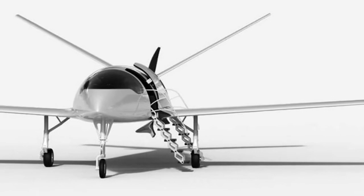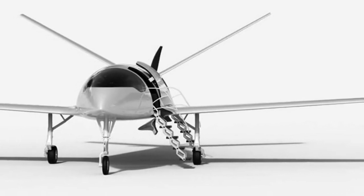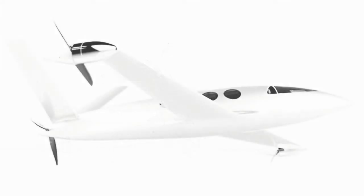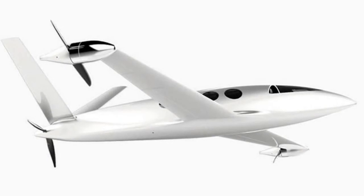Citing the same benefits of distributed electric propulsion — since each rotor lifts more than it weighs, you can use a ton of them — lots of start-ups and even big players like Airbus are convinced that electric aviation is the future.